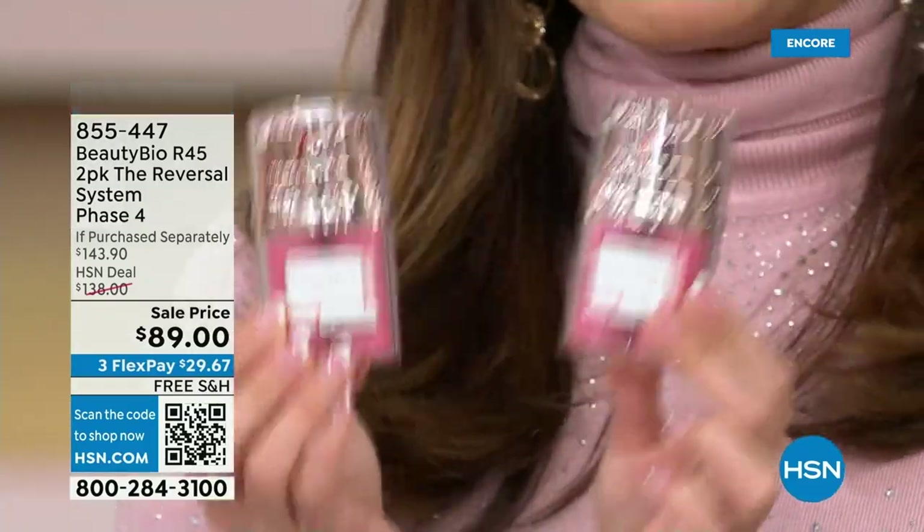Now's the time to treat yourself. Hopefully you're done shopping and everything's done — this is all about you. We've got a quick break on the other side, and every other item from Beauty Bio at the lowest price ever in our history. We'll be right back.